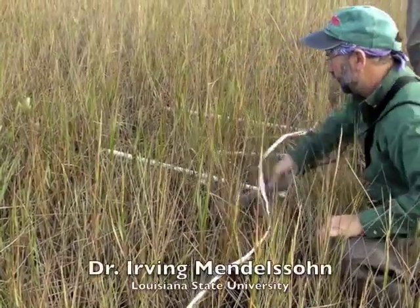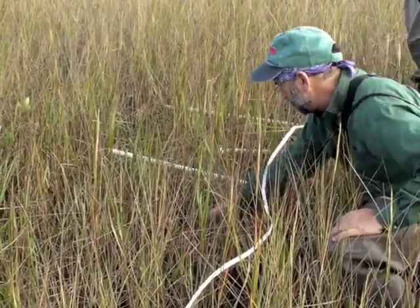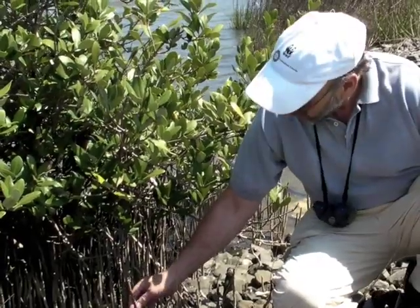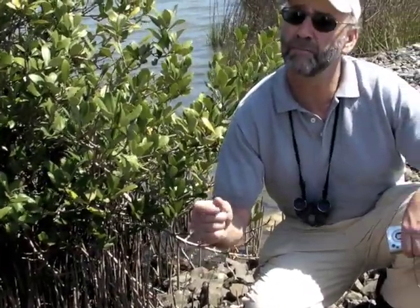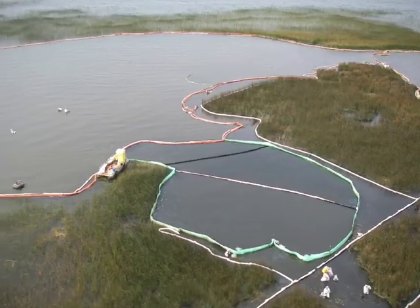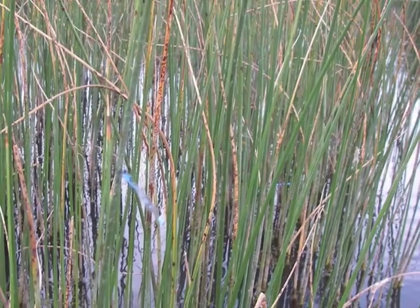Scientists are assessing the extent and severity of impact of the oil spill in coastal habitats of the Mississippi River Delta. They have collected pre-spill information on the condition of the vegetation and soils for many pre-existing study sites throughout the area, and are investigating how the oil will affect the wetlands and what measures might work to clean up the oil to minimize damage to the plants and animals that depend upon these habitats.